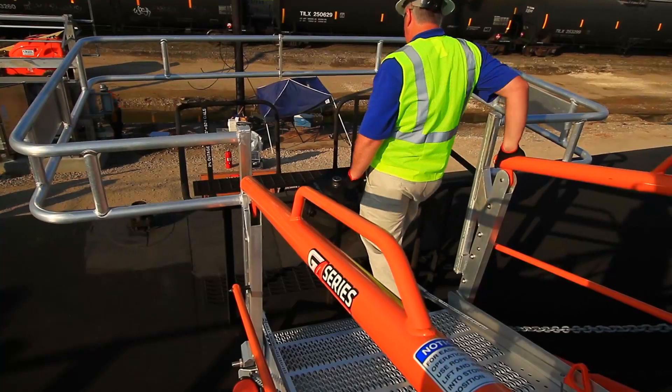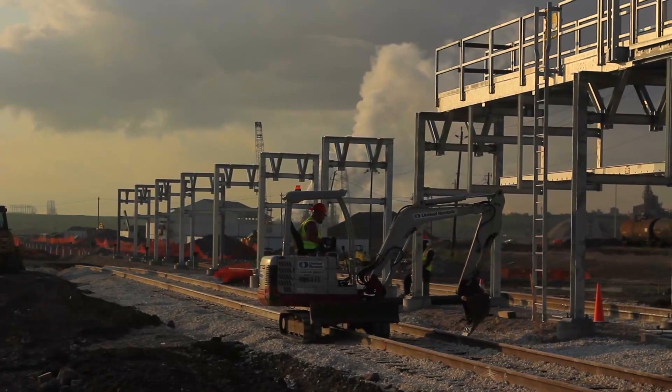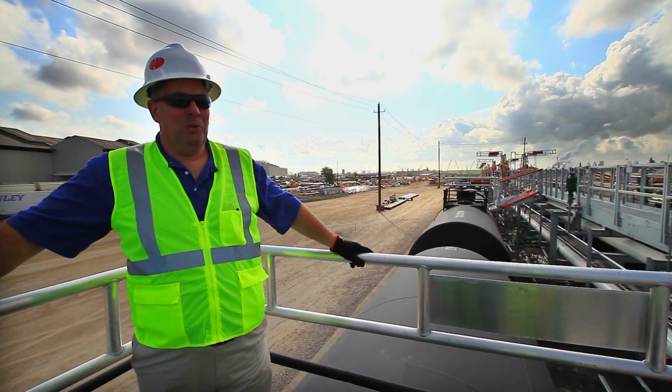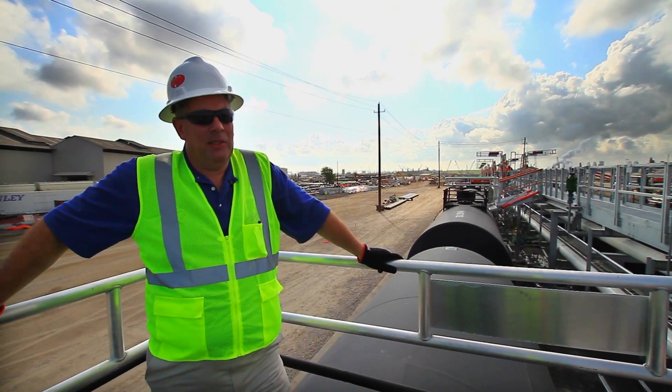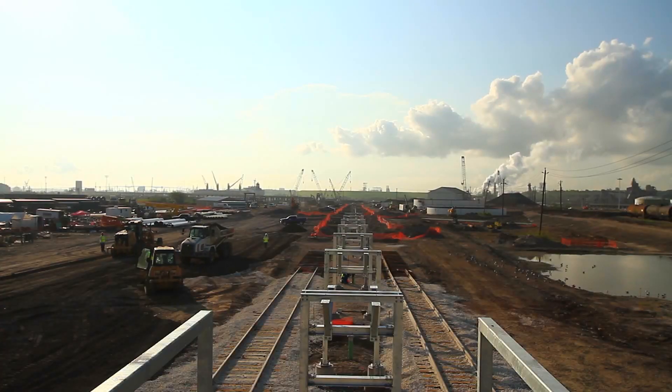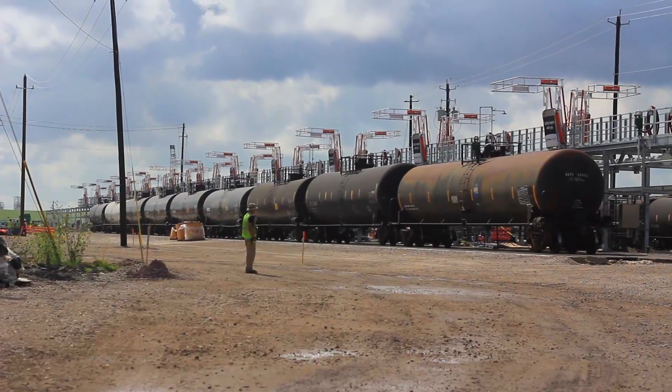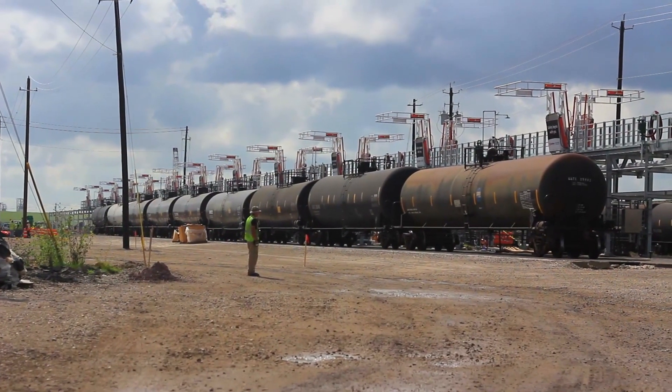We just completed Phase 1A, as we call it out here, and we're starting on Phase 2. As you can see in the background, the continuous line will run — when we're all finished, there's going to be about 2,700 feet of platform on this job. When we get this finished, they'll be able to unload 70 rail cars at a time for the crude oil.